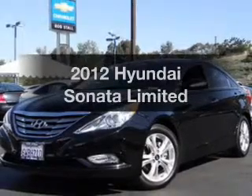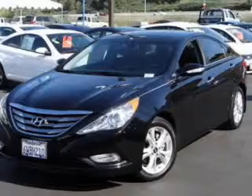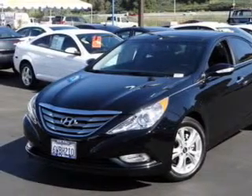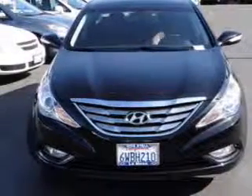Get noticed in this 2012 Hyundai Sonata. Travel the roads in style and comfort in this great vehicle. With an efficient four-cylinder engine, the powertrain includes front wheel drive, driven by a six-speed automatic transmission.